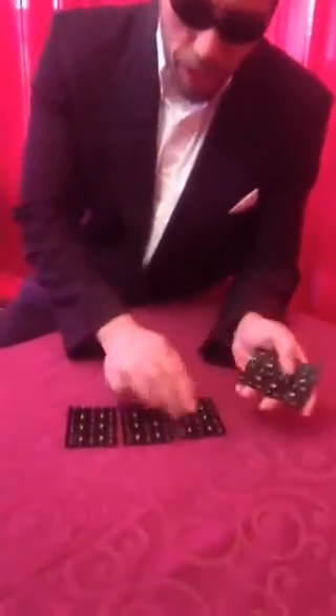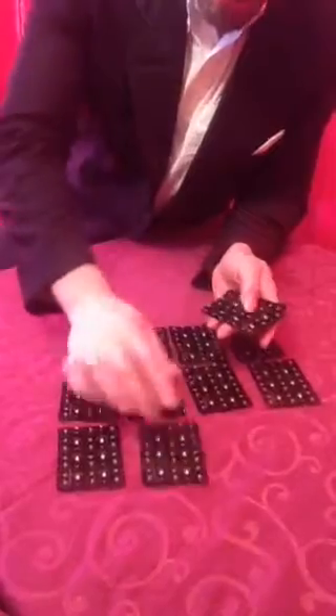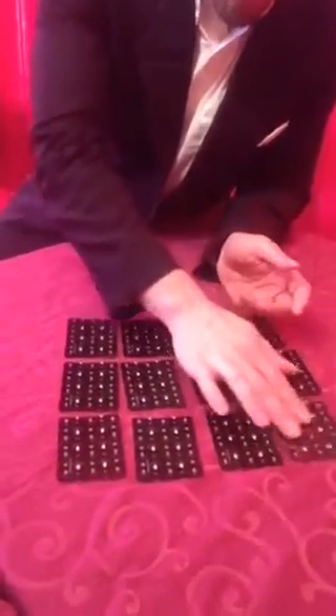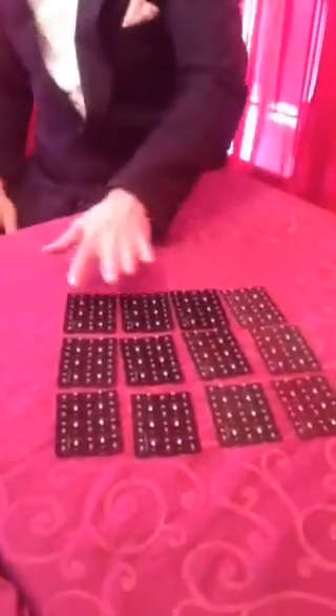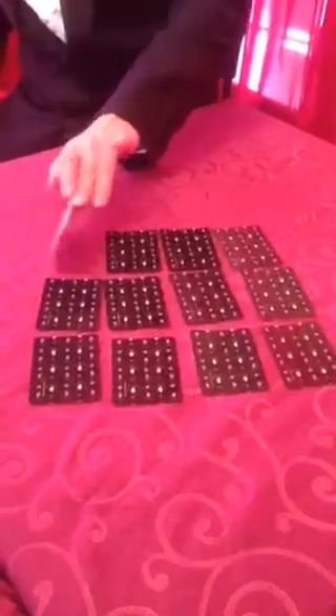I'm going to lay them out towards you because you're the viewer. Normally if I'm reading for a client, I'll lay them towards myself because I am the viewer. The top row is kind of like the past, present, and then the future. Top row is the past. So what it shows about our female client is she may be thinking with her head and also she may be focusing on work and career.